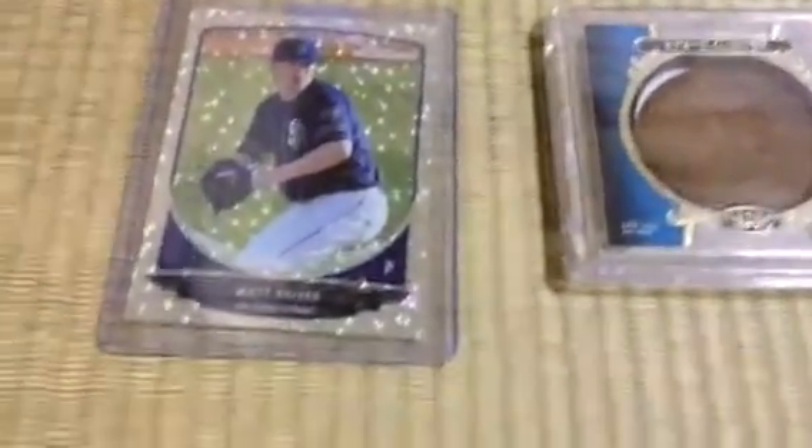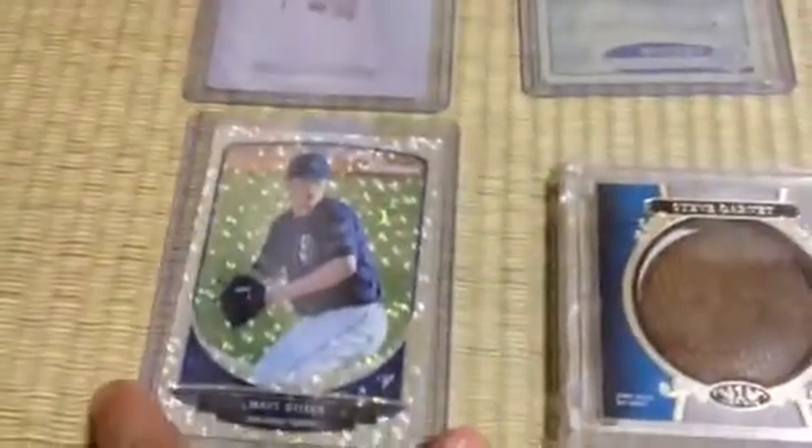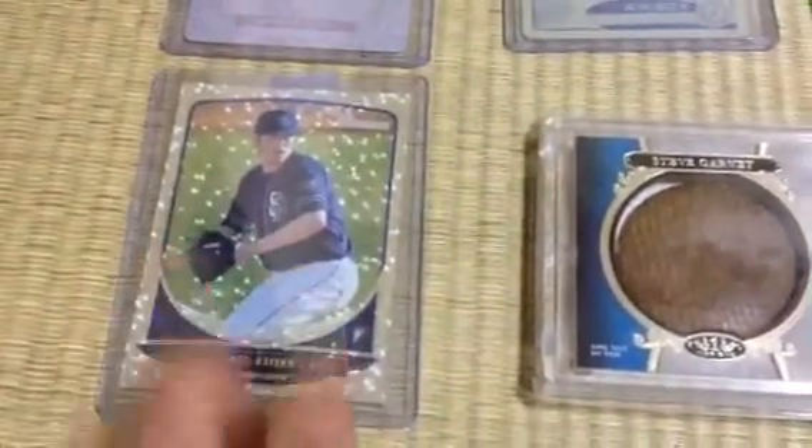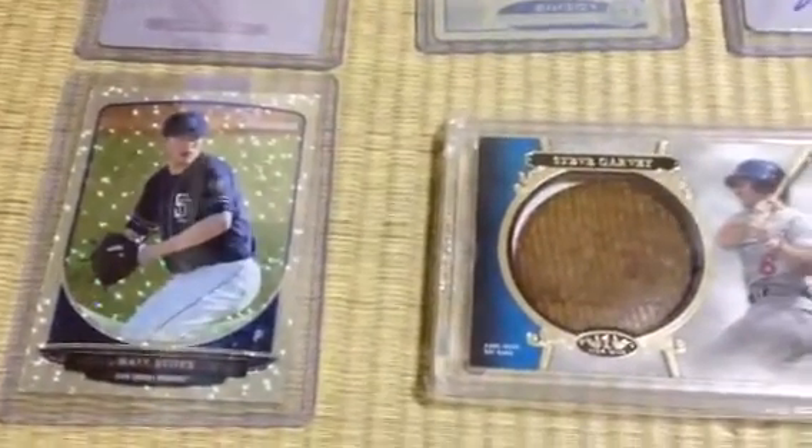And then moving on to some baseball — or just sports. Starting off with the Matt Stites. This is the white ice silver. I picked this up because he seemed to be a pretty decent prospect for the Padres, possibly a closer of the future. Unfortunately, they moved him over to the Diamondbacks — he was traded right after I picked up this card. So, what are you going to do, right?